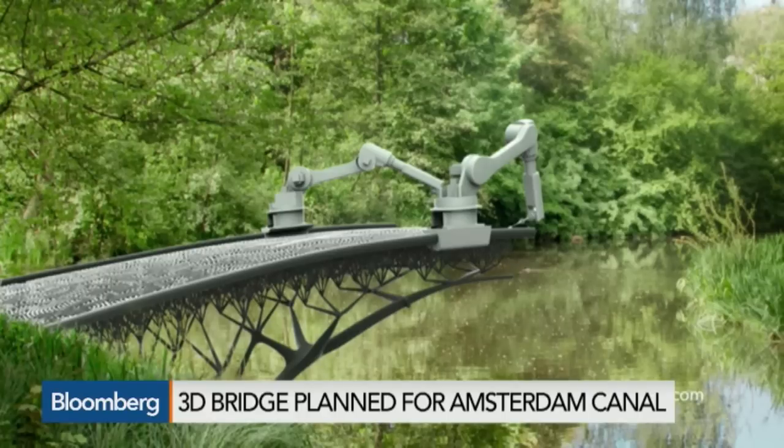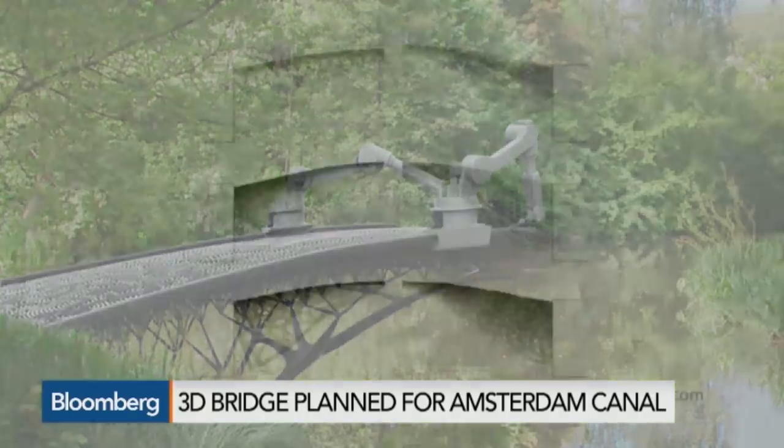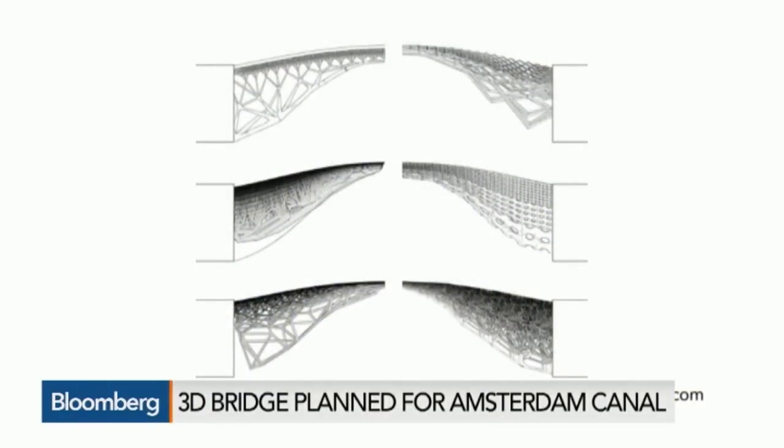MX3D describes the process as drawing in midair. The process could make bridge building safer, faster, and cheaper. It's expected to take two months to complete and should be in place by 2017.